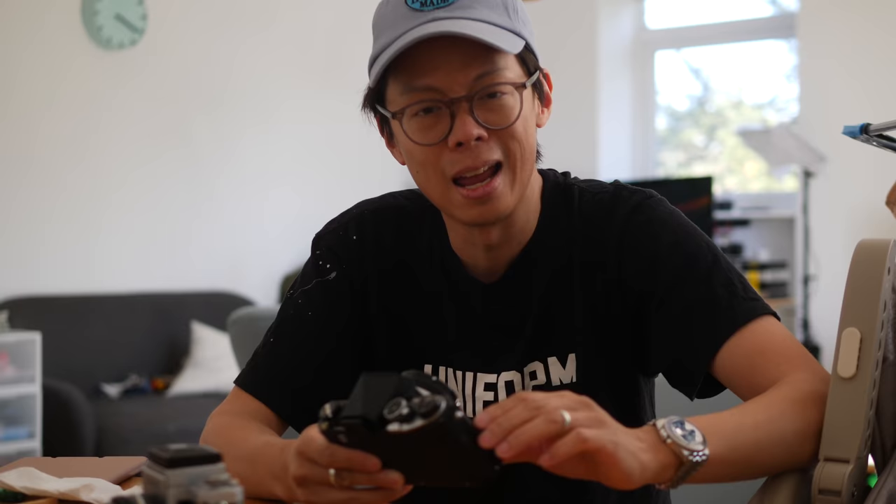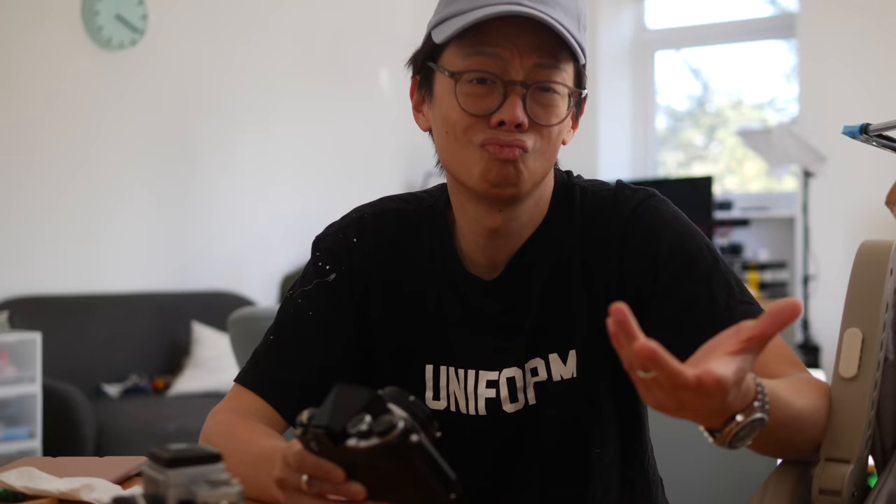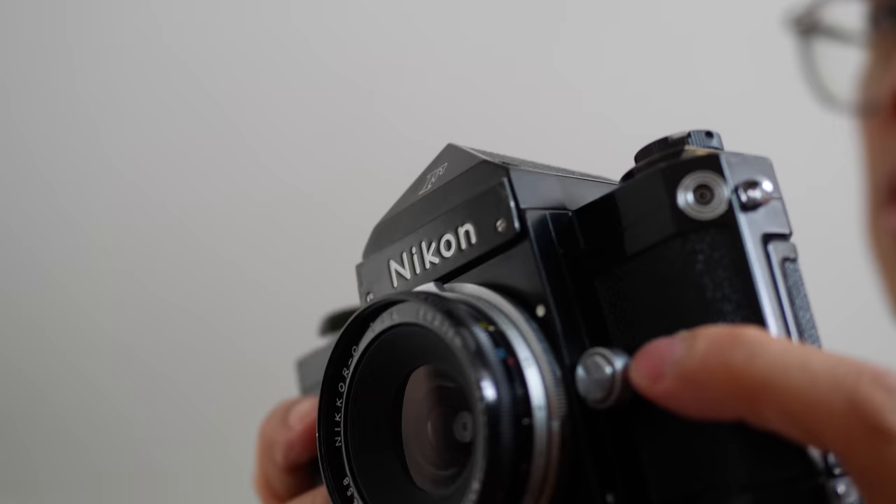They are built like tanks, but unless a seller says that it has been CLA'd — cleaned, lubricated, adjusted — do budget for one of those, because maintaining it well will probably keep it running for another 60 years. This is one of the most important cameras in the history of photography, and the best way to pay it respect is to keep using it for what it's good at. And that's not being displayed on a shelf somewhere.